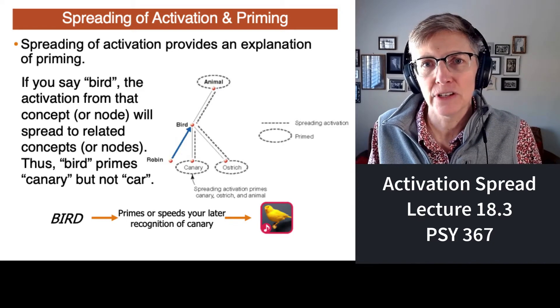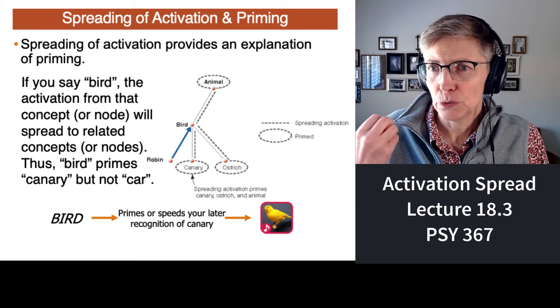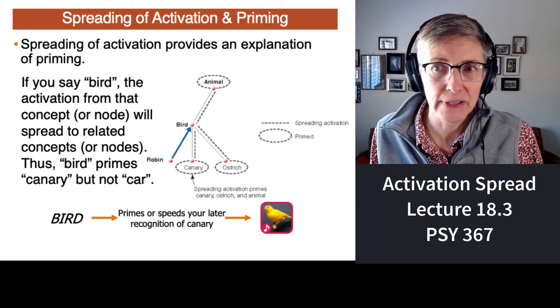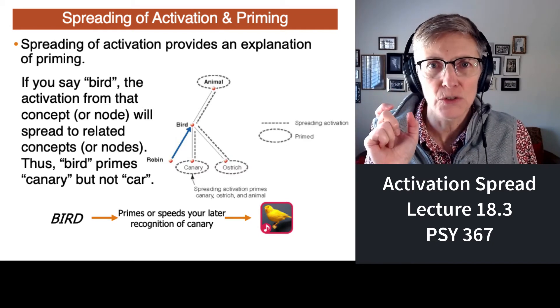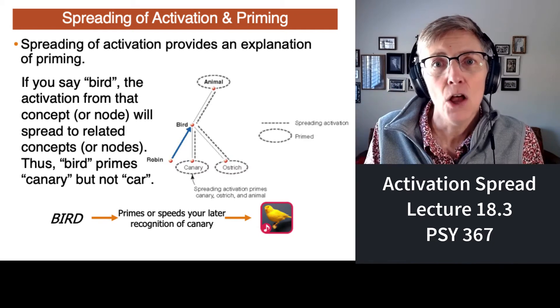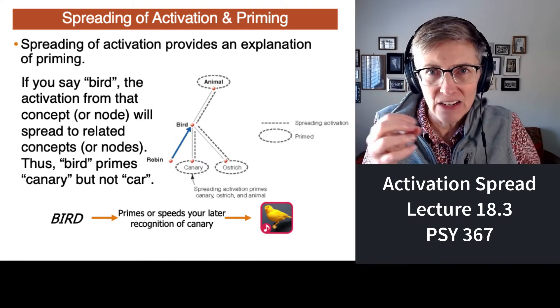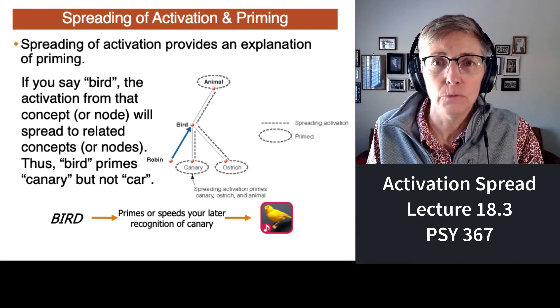How does spreading of activation explain priming? Let's go back to yellow and canaries. Canaries are typically yellow, and so yellow would be tightly associated with the concept of canary. So when yellow is activated, some of that activation spreads out and activates the concept of bird.